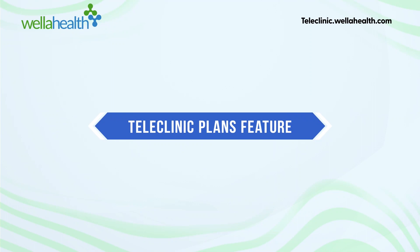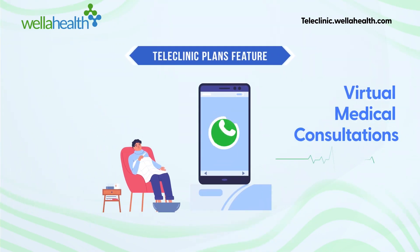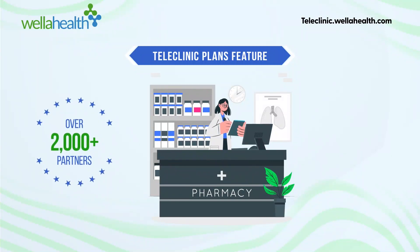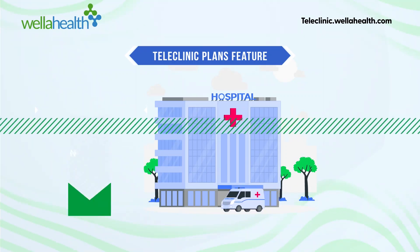The teleclinic plans feature the following for your people: virtual medical consultations with a medical doctor via WhatsApp, ensuring that your colleagues and staff members are not delayed. An extensive network of 2,000-plus partner pharmacies and healthcare providers to receive your medications, and hospital expense reimbursement up to 240,000 Naira a year.